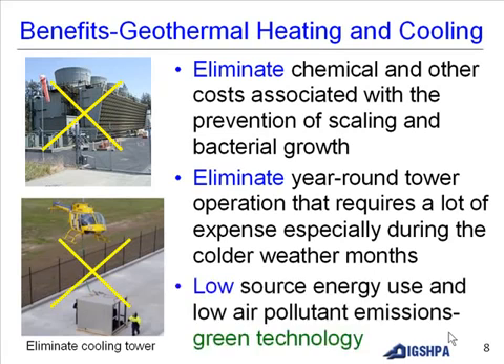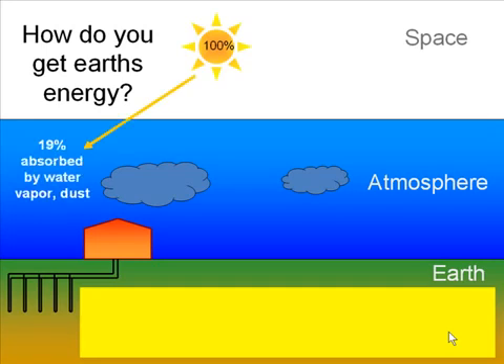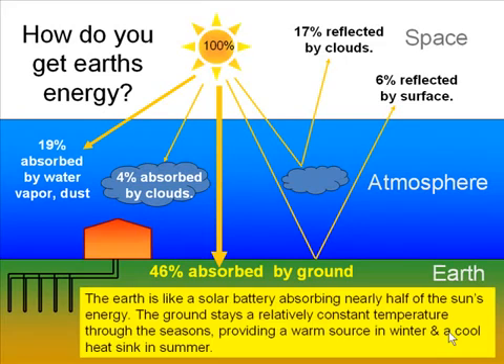It's a green technology with low source energy use and low air pollutant emissions. Solar energy reaching Earth: 19% is absorbed by water vapor and dust, 4% absorbed by clouds, 17% reflected by clouds, about 6% reflected by the surface, and about 46% absorbed by the ground. The earth is like a solar battery, absorbing nearly half of the sun's energy, staying at a relatively constant temperature through the seasons — providing a warm source in winter and a cool sink in summer.